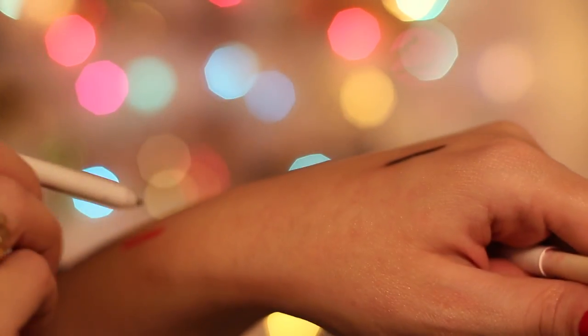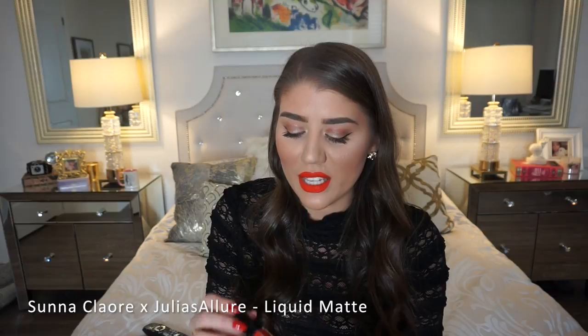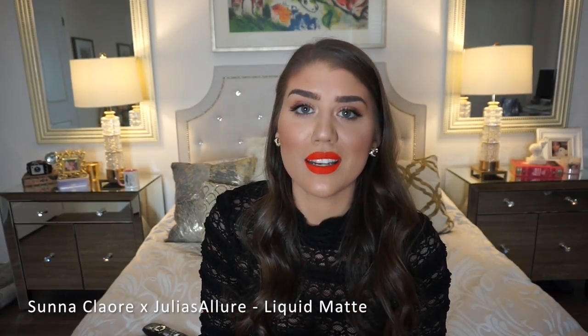These are the best lip liners ever. This color is called Creature — it's your most perfect vampy, mauvey color. They're so creamy and smooth, and very affordable. This red one I'm also wearing today is called Clique, and I love pairing it with my favorite liquid lipstick, which is the Julia's Allure collaboration with Sonichlor Cosmetics in Miss Monroe. I love this liquid lipstick — I wore it all year.